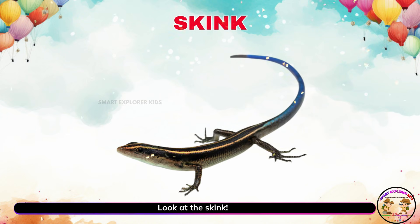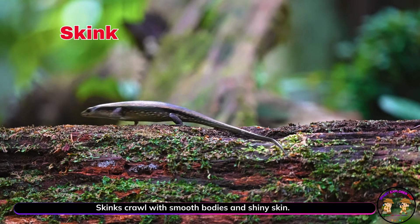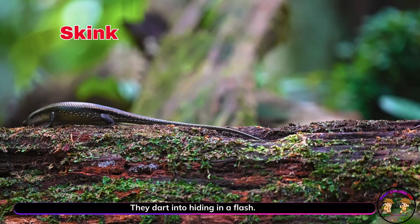Look at the skink. Skinks crawl with smooth bodies and shiny skin. They dart into hiding in a flash.